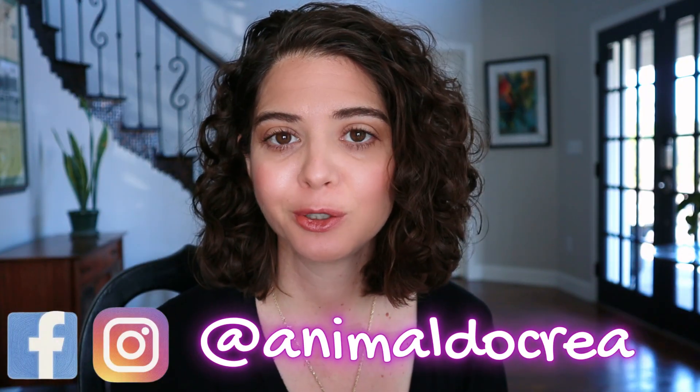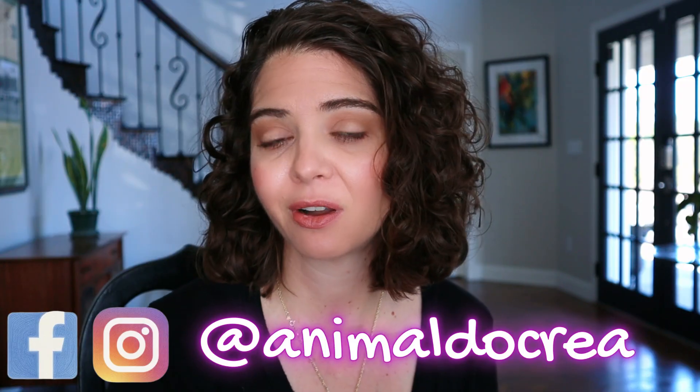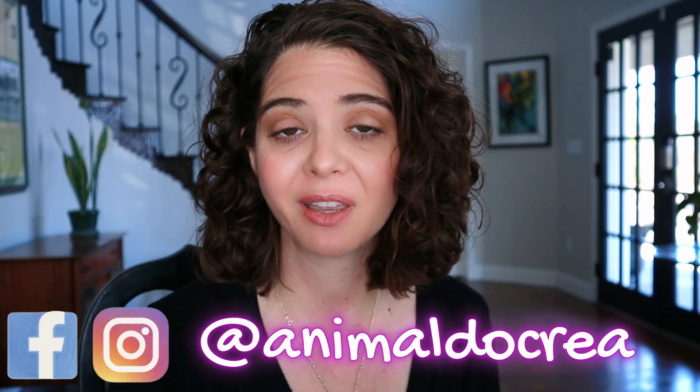Hi everyone, welcome to today's video. My name is Dr. Rae. I am your friendly general practitioner. You can find me here on YouTube and you can also find me for behind-the-scenes stuff on my social media, Instagram and Facebook.